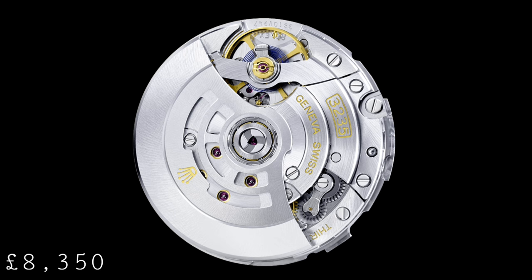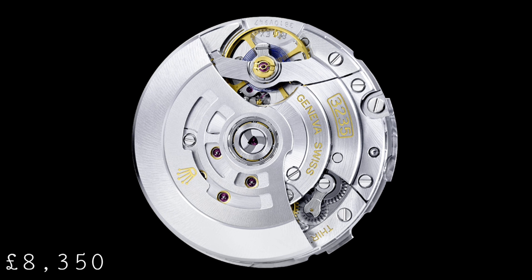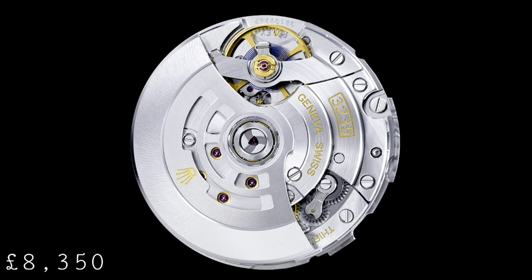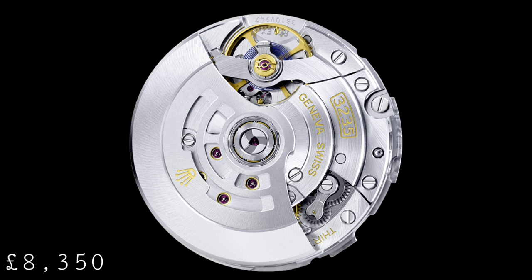Due to a new type of hairspring, this watch is also 10 times more shock resistant than an equivalent standard hairspring, which does fit with the professional aspects of this watch, in keeping with the larger size and the fully graduated ceramic bezel.